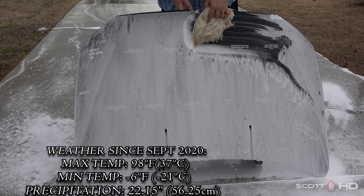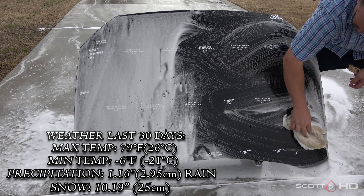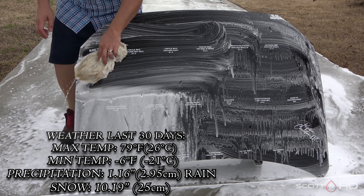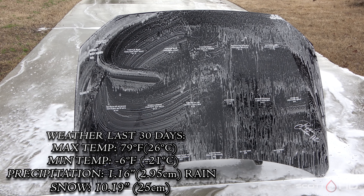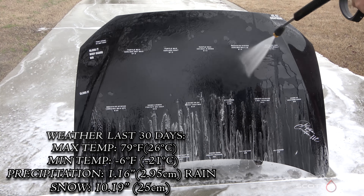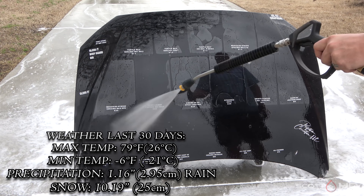I'm completely unsponsored and unbossed, and 100% of these products are purchased out of my own pocket unless otherwise stated. Any of these products you see in this test can be purchased using the Amazon Associates links in the description below — it does help the channel out if you use those links. Another way you can support the channel is through patreon.com/ScottHD, and remember 100% of that money goes right back into buying more products to test.